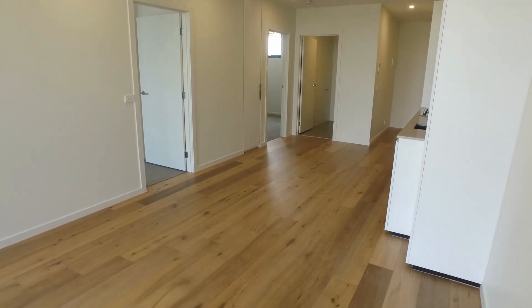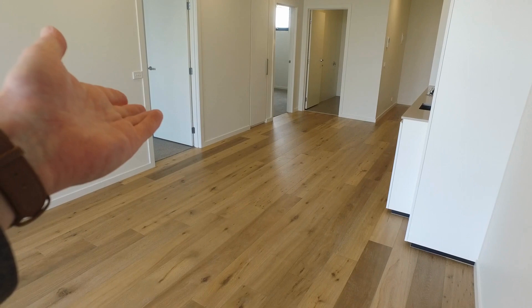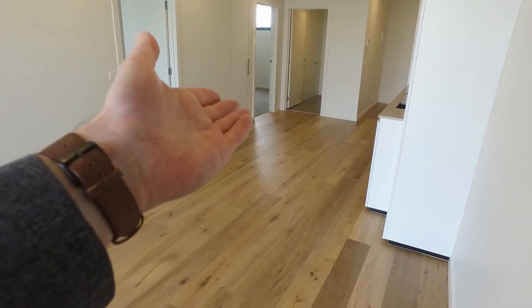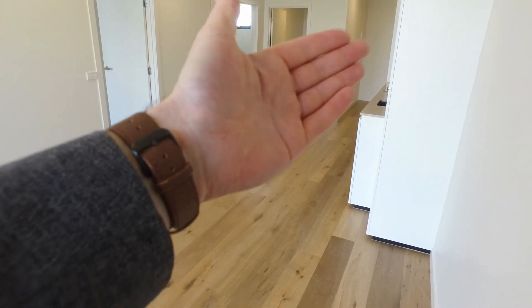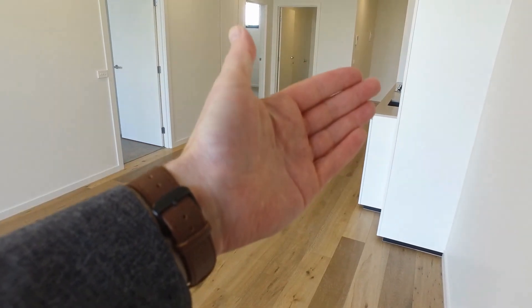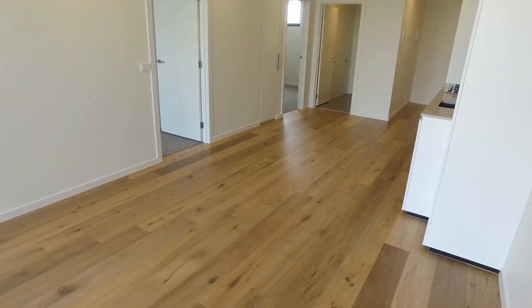Just starting our tour of the property here in the corner of the lounge and living area. Directly across the way there is the main bedroom — it's got its own en-suite. There's some additional storage in between the bedrooms. Second bedroom up the back, main bathroom there. Around the corner to the right is the main entrance and you've got a European laundry closet just there before the kitchen starts.